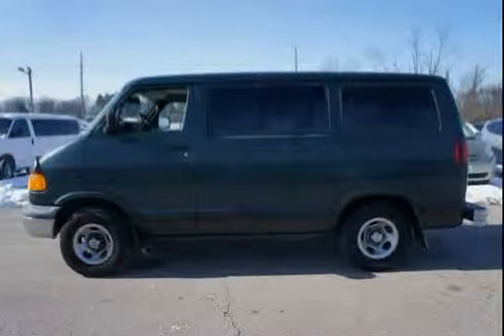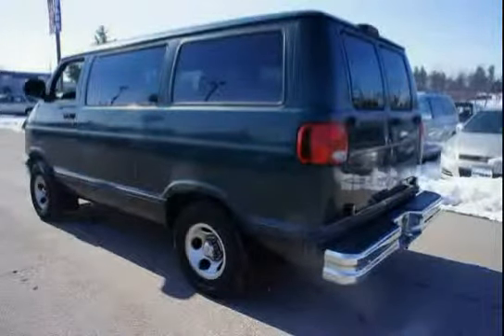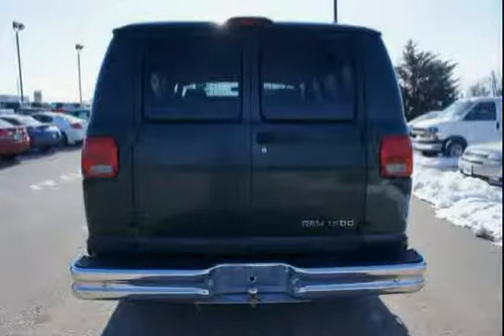Gross vehicle weight is 6,600 pounds, with springs rated at 3,400 front and 3,850 rear, and axles rated at 3,500 front and 3,850 rear.